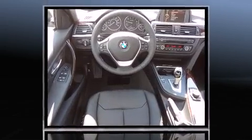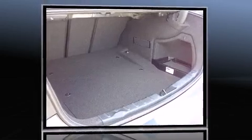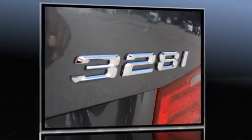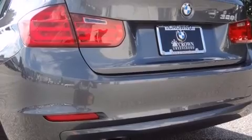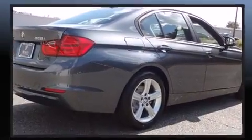Top features include front dual-zone air conditioning, adjustable headrests in all seating positions, a leather steering wheel, a built-in garage door transmitter, an automatic dimming rear-view mirror, automatic dimming door mirrors, power moonroof, and power windows.